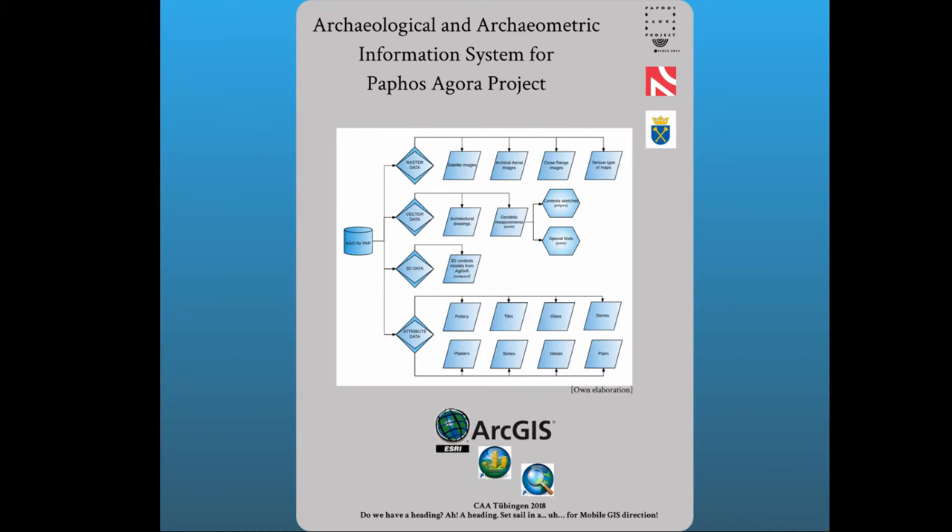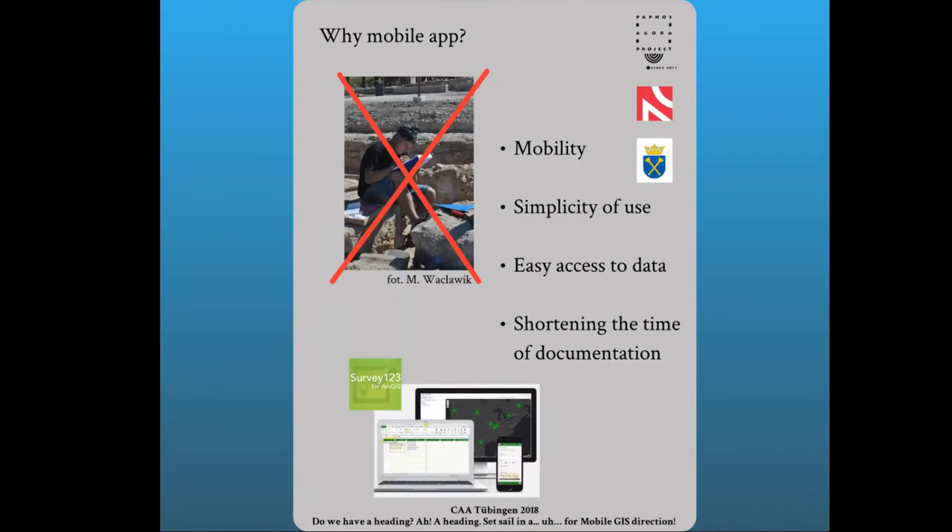The basic functions of the tool we looked for were mobility — the possibility of using the program in the field — simplicity of use, easy access to the data obtained, and the opportunity to share information with a wider group of people at any time and place. We also wanted to shorten the time needed for documentation and eliminate the step of rewriting data from paper cards, and to be able to add data to the whole database without changing the format. The tool we selected for testing was the Survey123 for ArcGIS application.